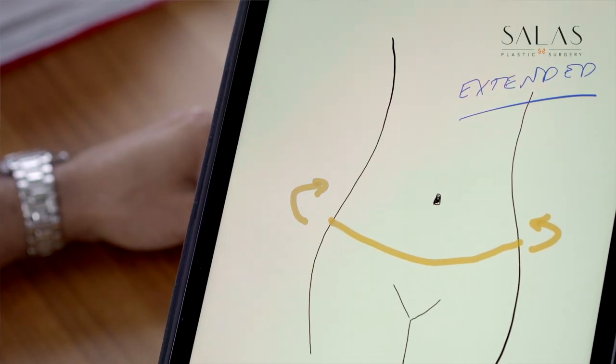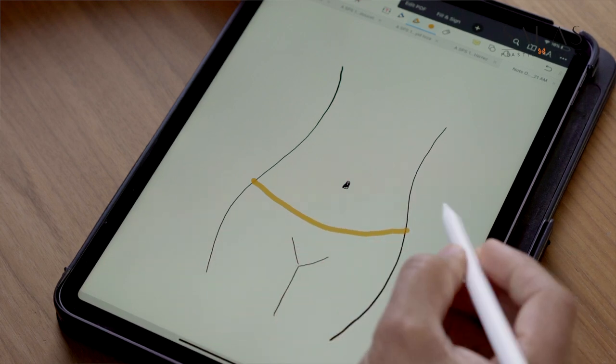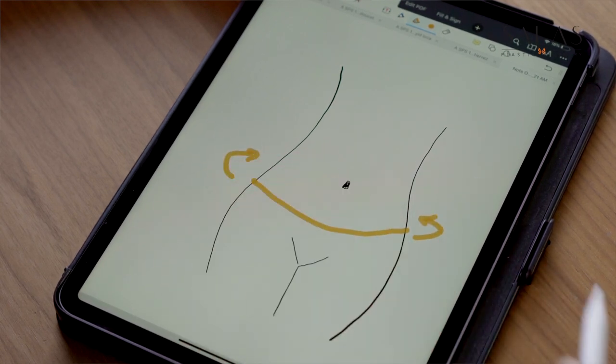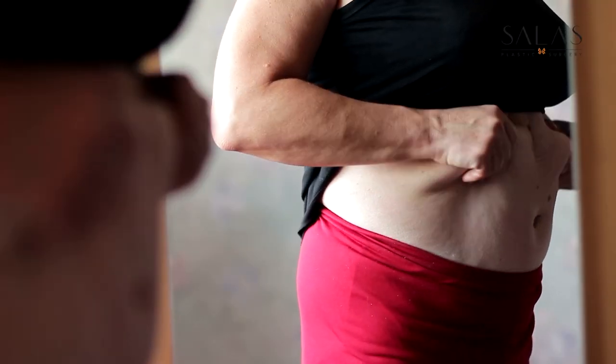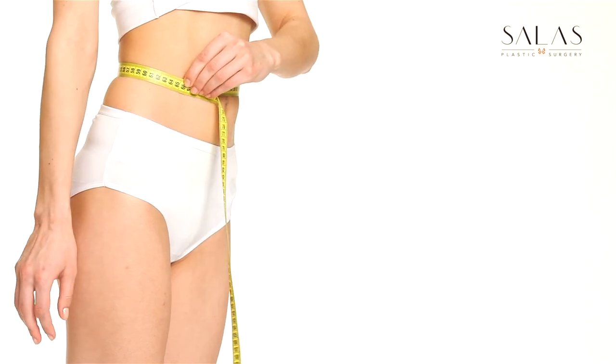The second tummy tuck incision that's common is the extended tummy tuck, and that goes a little bit wider — usually all the way to the sides and sometimes towards the back. Why would you want it longer like that? It usually has to do with having lots of lateral skin folds that we need to remove to give you that better shape you're hoping for. It tends to happen more with massive weight loss patients.